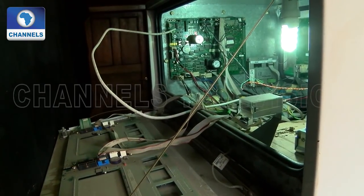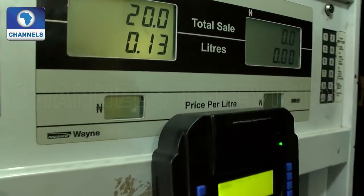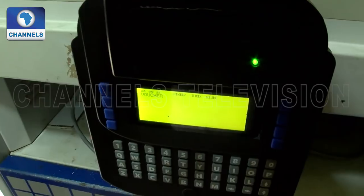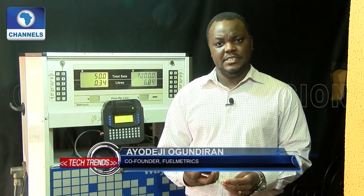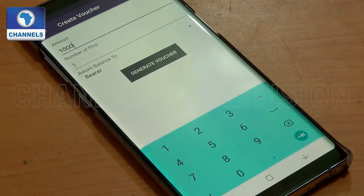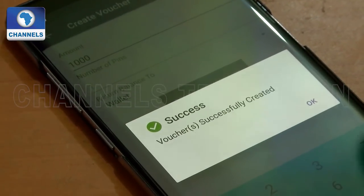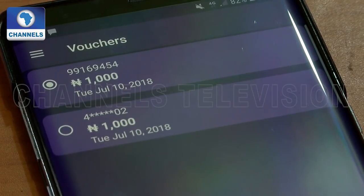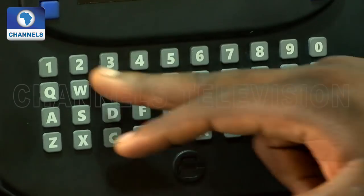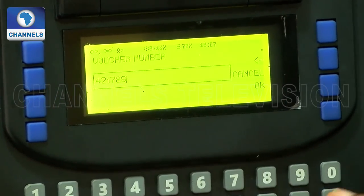E-Pump station automation helps improve the daily operation and management of filling stations while also ensuring customers get value for their money. With the E-Pump app, customers get to generate vouchers — simply a sequence of numbers which they can present at the filling station to get corresponding value to what has been specified on the voucher. I simply walk into any of the partner filling stations and present my voucher to the attendant, or approach the device myself and select the self-service option, then key in my voucher.